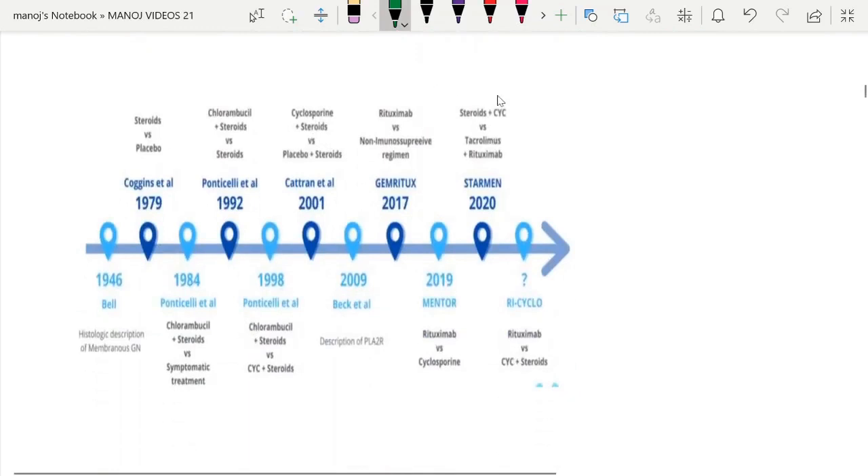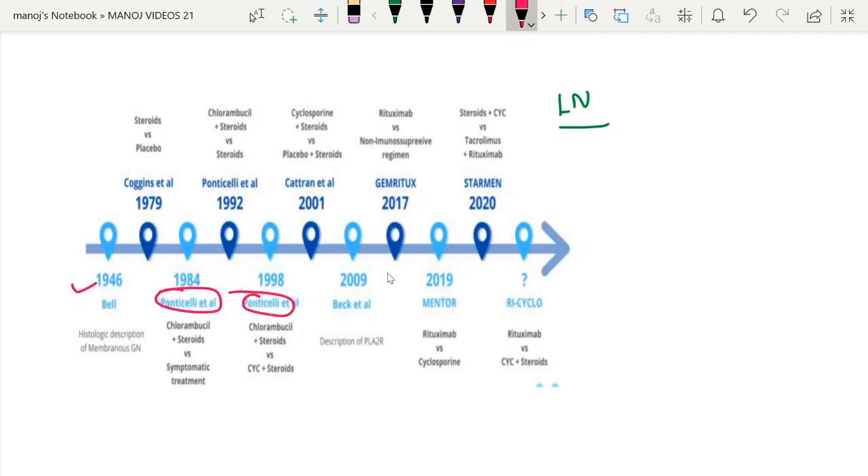Coming to the topic properly — the landmark trials related to membranous nephropathy. These start from 1946, and the important ones are Ponticelli, Modified Ponticelli, and the latest trials: GEM-RITUX, MENTOR, STARMEN, and RI-CYCLO. We will see them one by one.